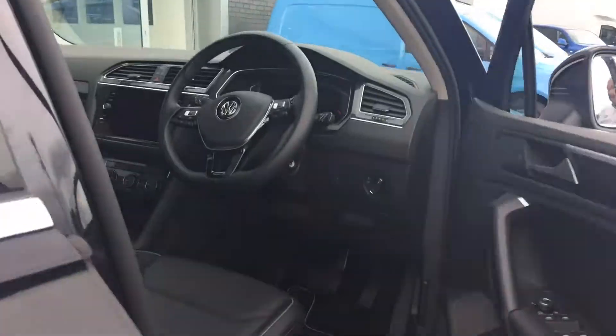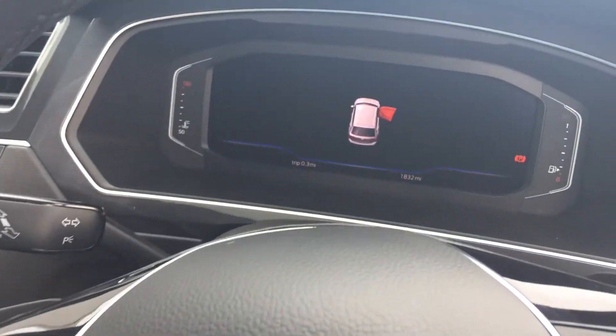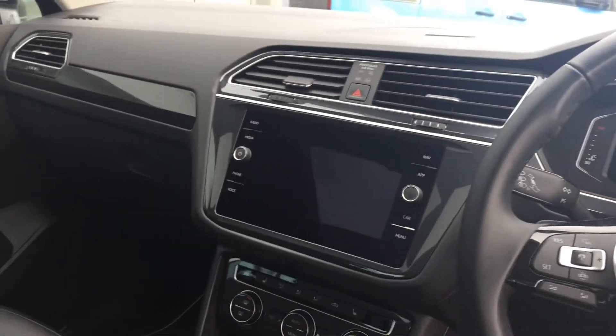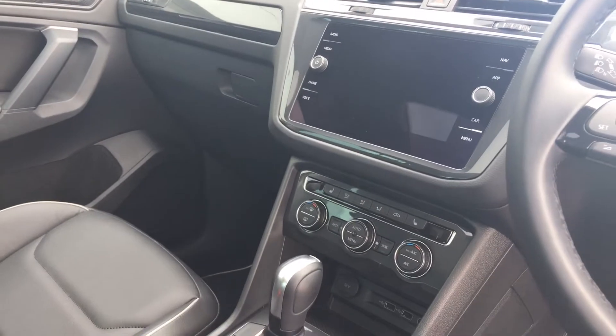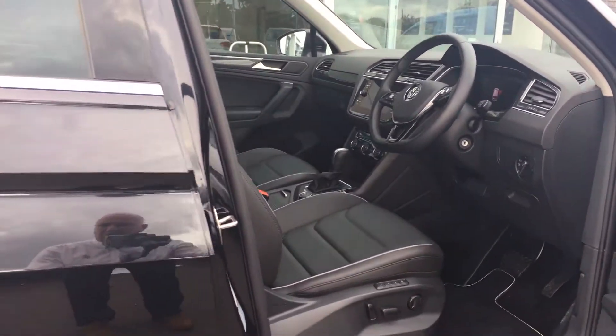On the interior you've got memory seats on the driver's side, a digital dashboard showing 1,832 miles, sat nav, app connect, climate control, heated seats, and the glass sunroof as well.